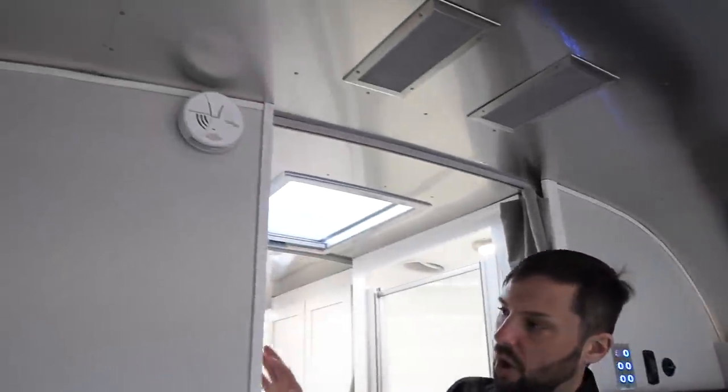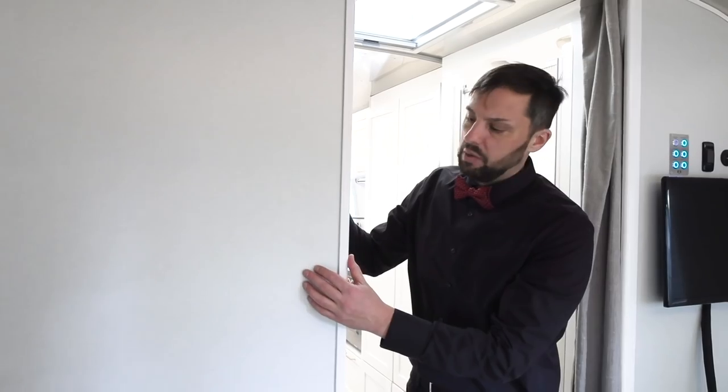There's a carbon monoxide detector up here. Construction is all plywood with laminates — there's no particle board in any of the construction, and the cabinet doors are solid wood.